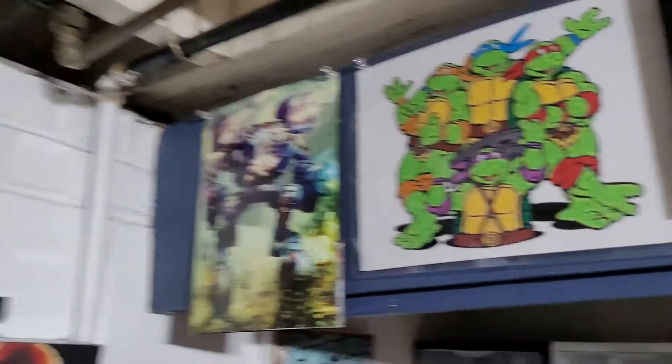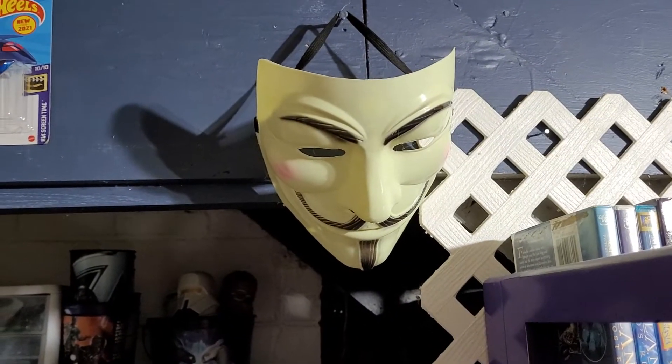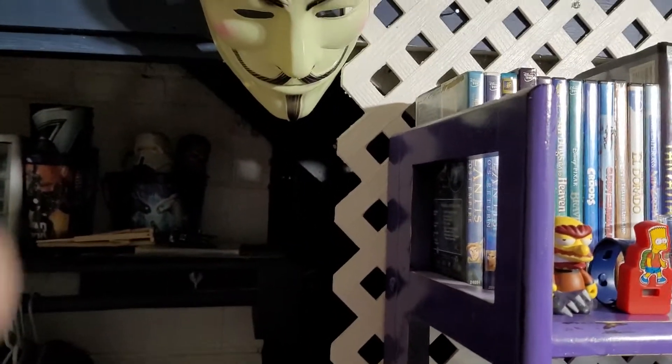Oh — V for Vendetta! That's where that mask comes from. I still can't remember the guy's name — the real-life person he was based on. I'll try to think of that later.